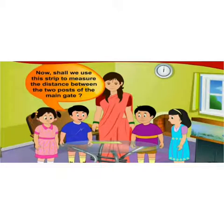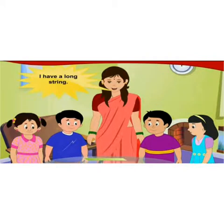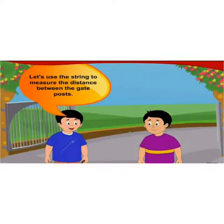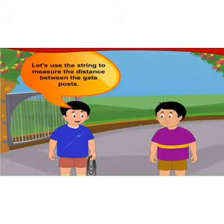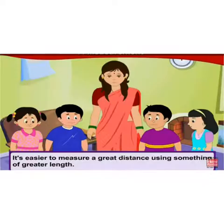Shall we use the strip to measure the distance between the two posts of the main gate? No, this strip is too short. We have to use a long string. The distance between the gate posts is equal to three strings. So it's easier to measure a great distance using something of greater length.